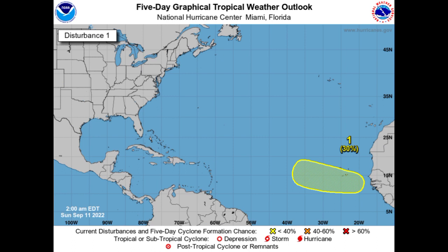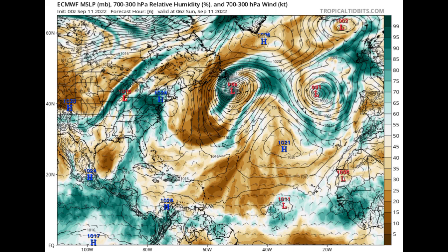There are doubts about this system developing due to unfavorable conditions across the tropics. Let's take a look at what the models are expecting, starting with Euro. This is a humidity map where the browns indicate more dry air, while the teals indicate more moisture, and more moisture is associated with tropical cyclone development.